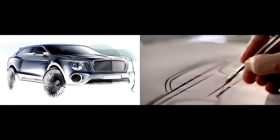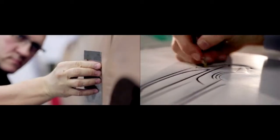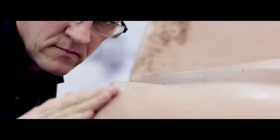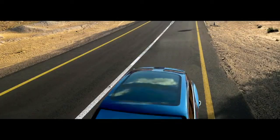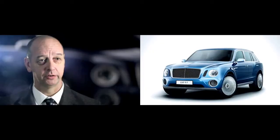Working on a show car for Bentley has been a unique experience — it is the first show car that we have done for quite some time. It has been a very inspiring experience, not only for myself but also for the team. We really want to understand what our customers would expect from this car, the kind of things they would like to see in a Bentley SUV. The key features that mark this out as a Bentley SUV are, of course, the proportions and the strong stance.